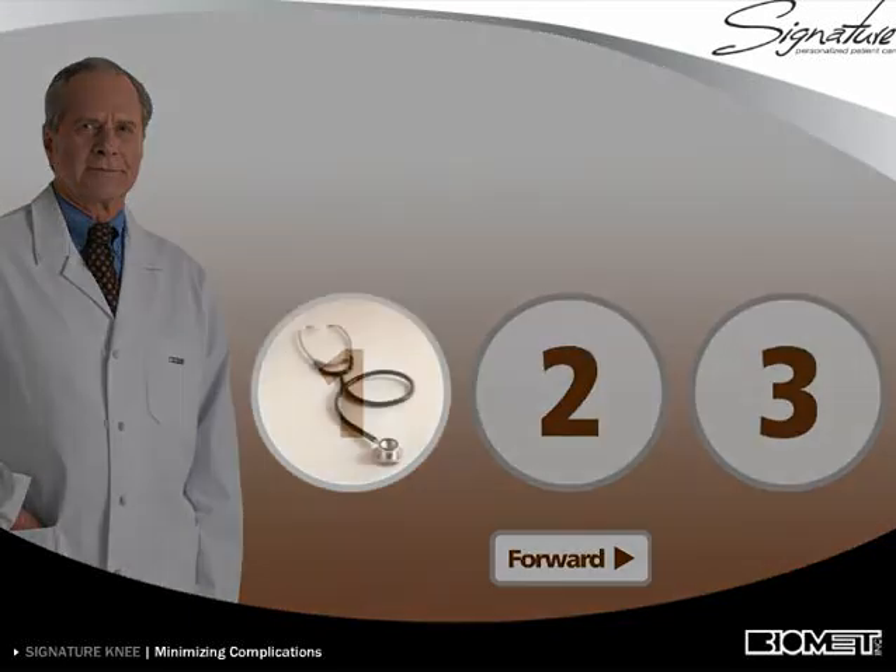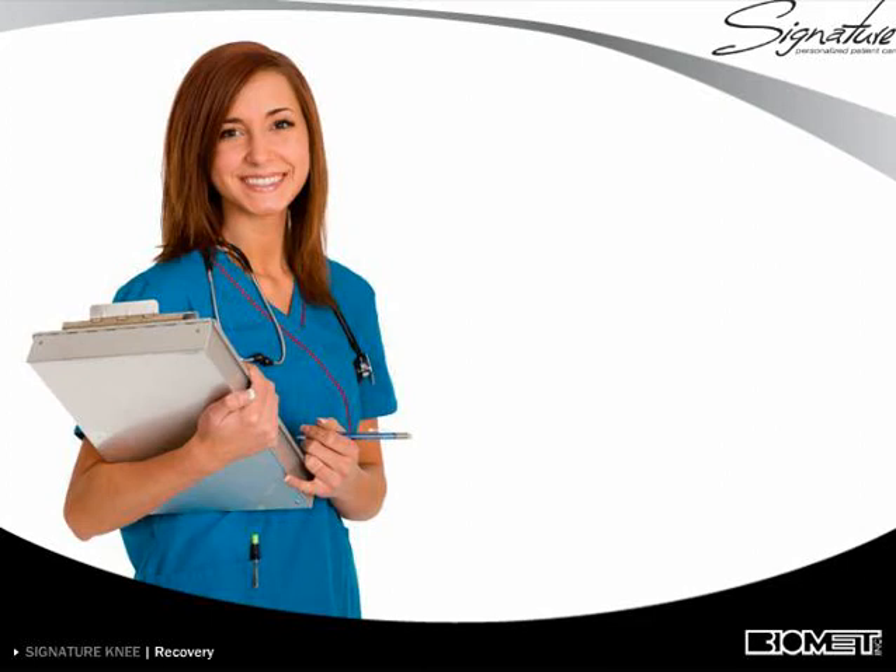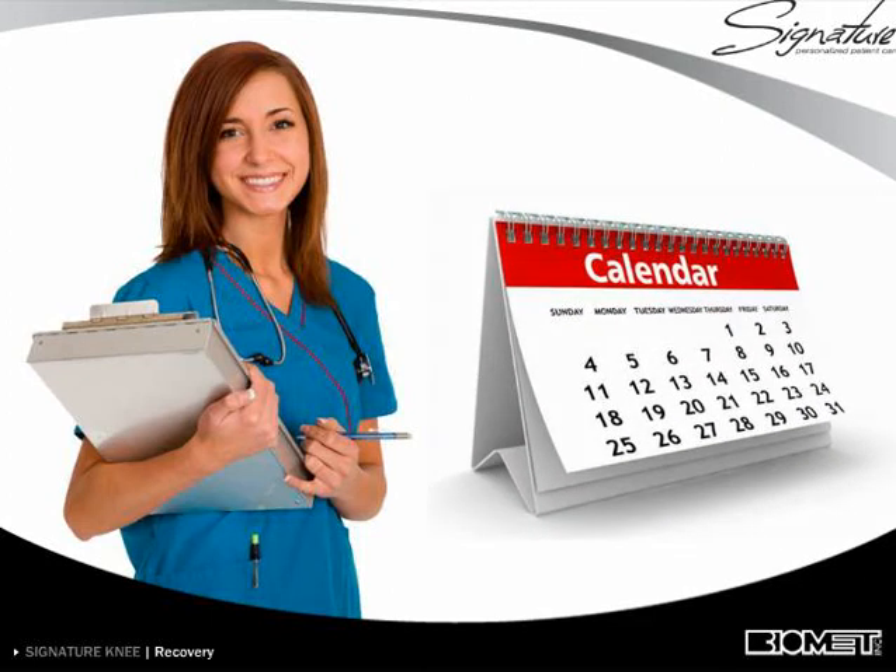Your surgeon may have you see your primary care physician before surgery to obtain tests. Recovery following joint replacement surgery can vary in length and success. The typical hospital stay is between two and four days, which allows the hospital staff to monitor your joint and your overall health.